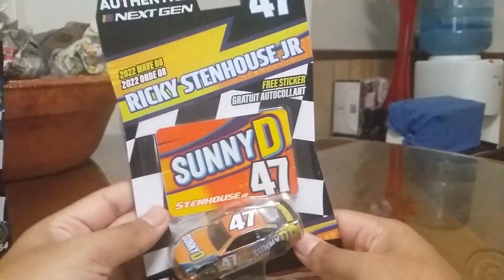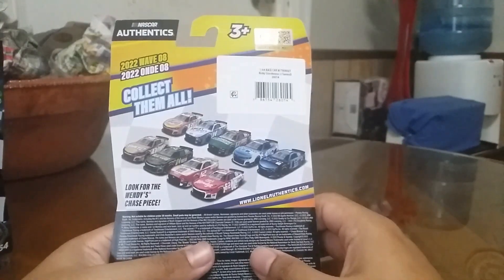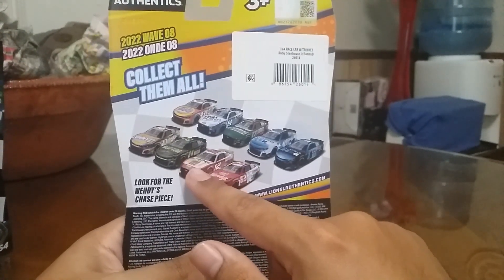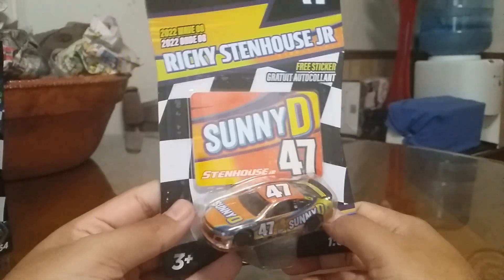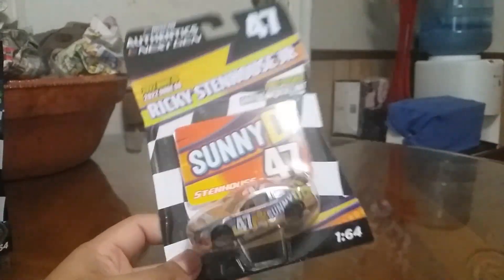For the Sunny D one, you can see it's orange, and on the back of the packaging you can see other cars also available. I do have the Ryan Boyney card — I did a review on that months ago. I'm going to pause the video, open them up, and show you guys the stickers and the cars.